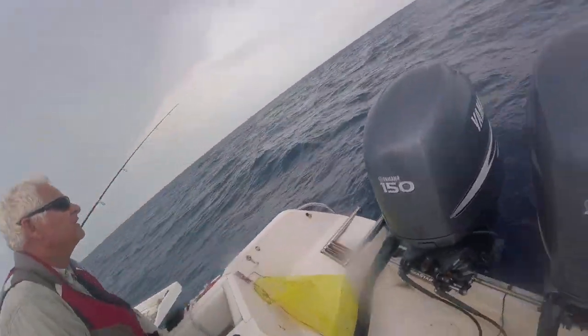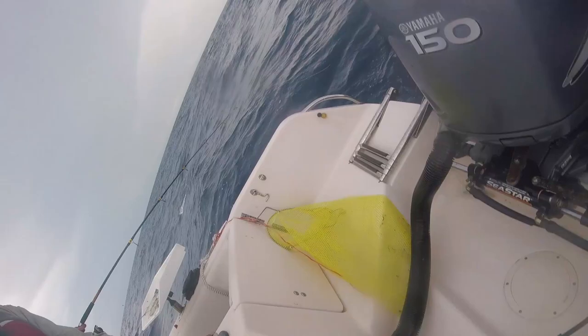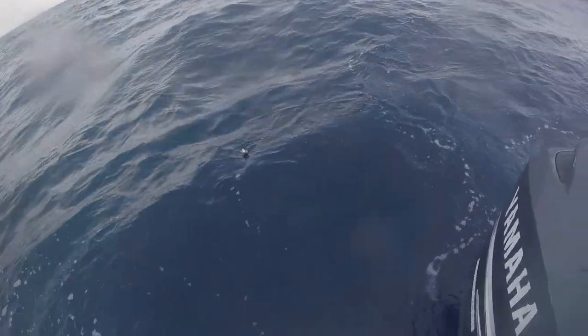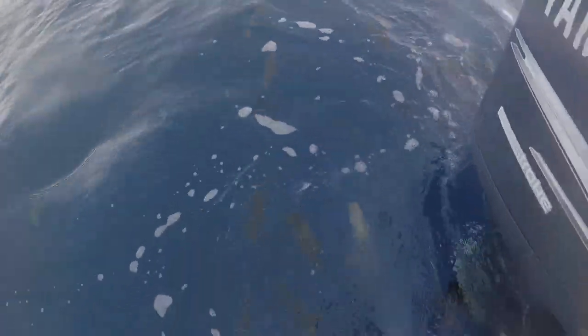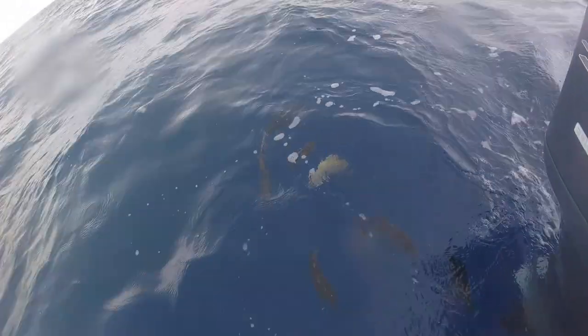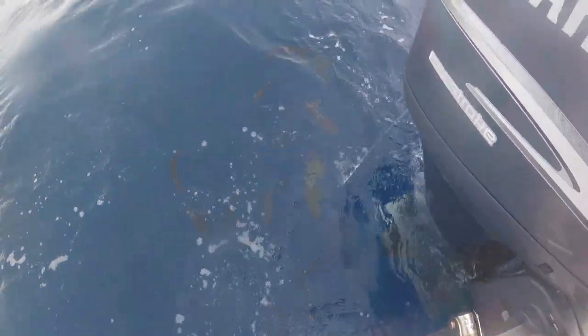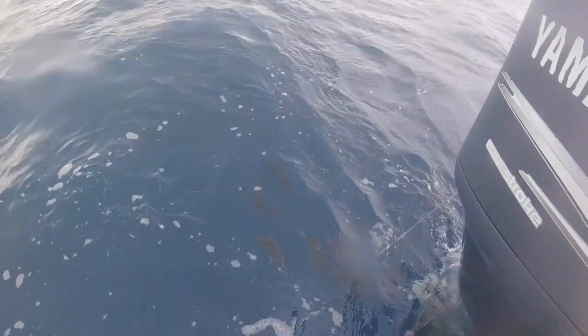We are in the structure now. I'm trying to get a video of all the triple tail. If you look back here guys, we got a whole school of triple tail. We went over the structure now. Oh, you see a big one still? Don't lose the crate.